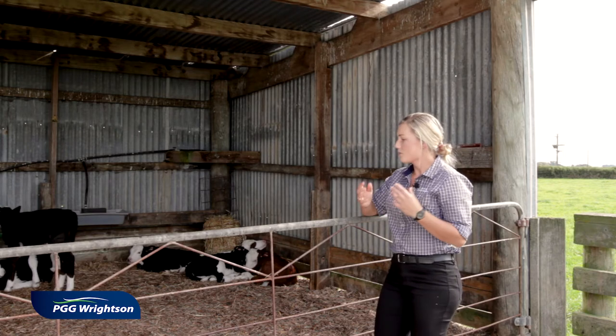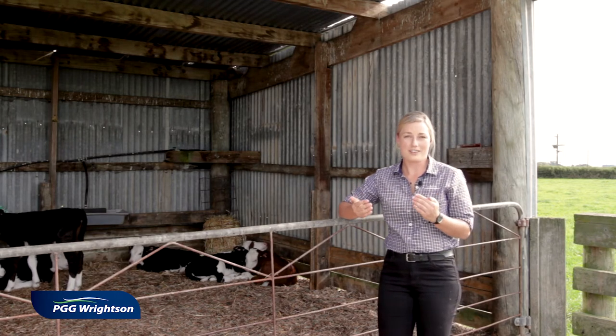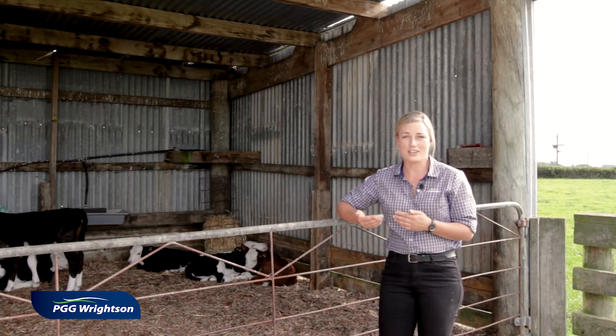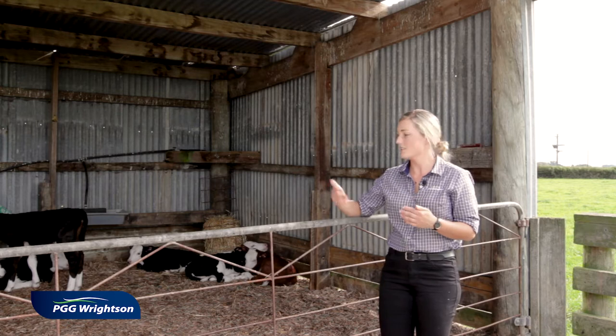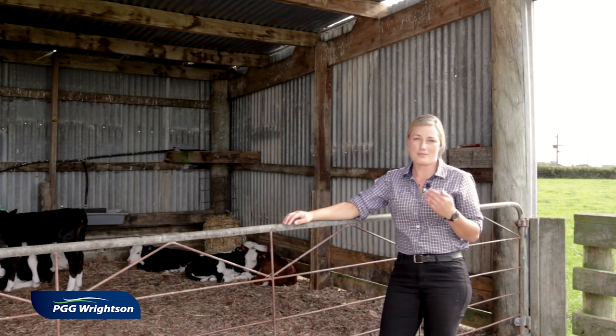What we don't want is a shed that is so well covered and provides so much shelter that it actually doesn't have enough ventilation. So we need to be able to kneel down in these pens and have dry knees.